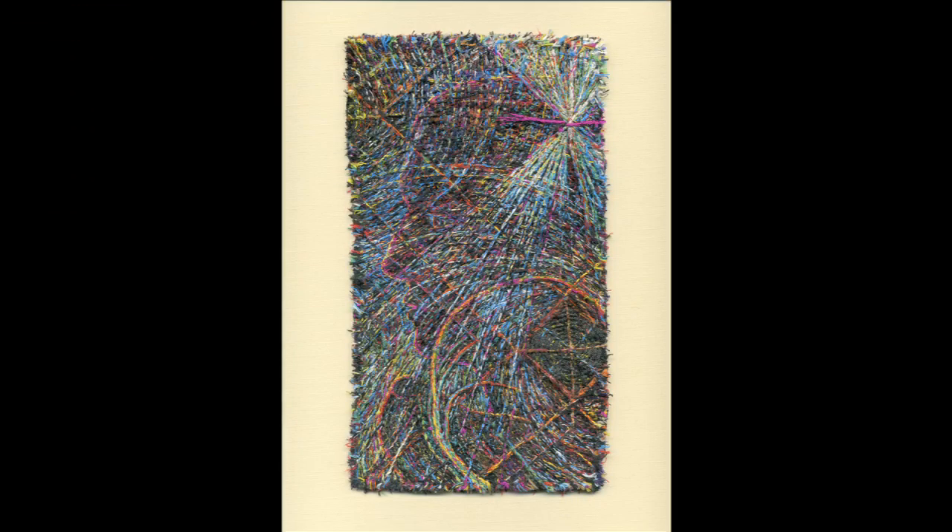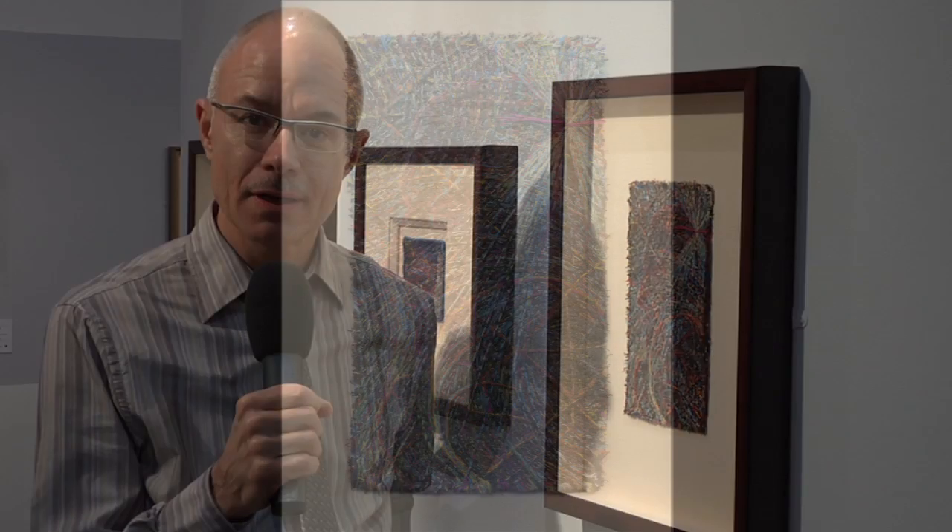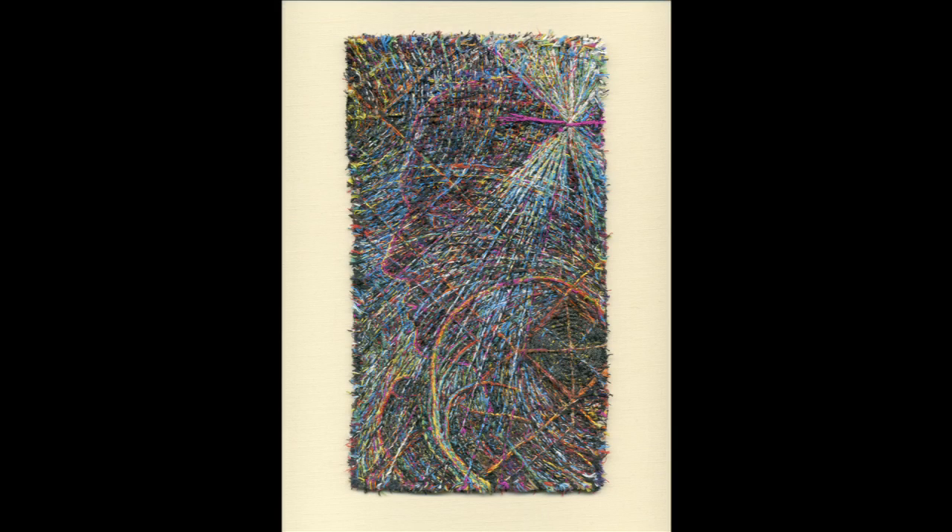The first piece I'd like to talk about is called Night's Watch. It's from 2006. Night's Watch is just that — it's a swatch, as if it was taken from a larger piece of cloth. I believe that even the smallest scrap of fabric can tell a lot about the bigger picture. This piece is an intersection of lines — it's a drawing of thread, and as the lines layer and intersect, they form another kind of cloth.